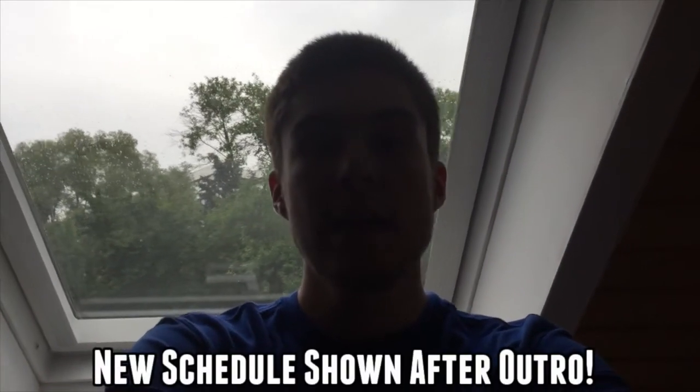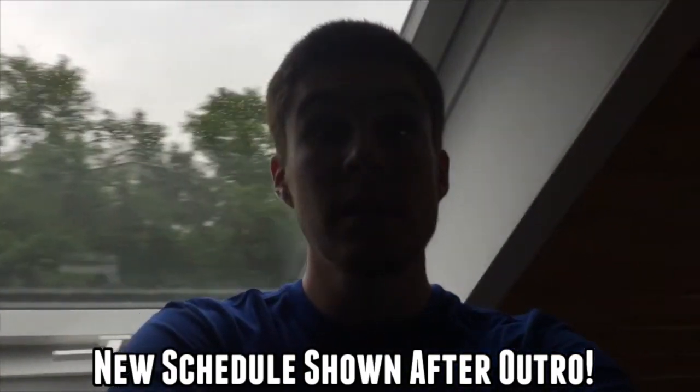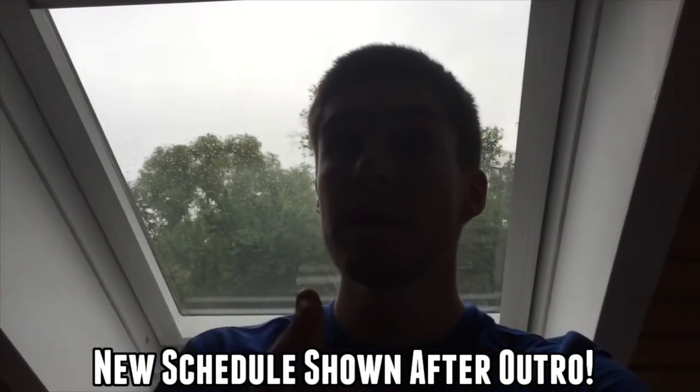Now for the face reveal, guys. The audio is a little crappy but I'm getting into better light here. If you've ever wondered what I look like — this is it. Kind of a bad hair day but this is me. I'm Matt from Fidelity Gaming TV. Sorry about the hair — I've been moving and doing so many things lately. Look forward to some awesome videos — I'll see you guys next time, peace.